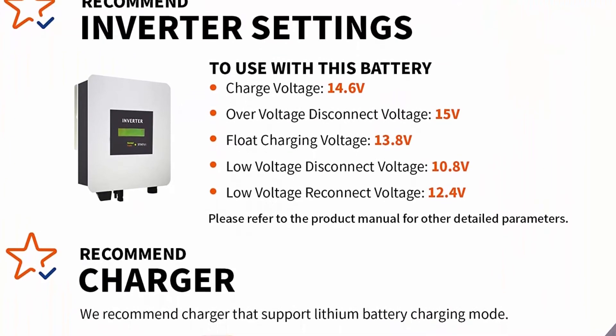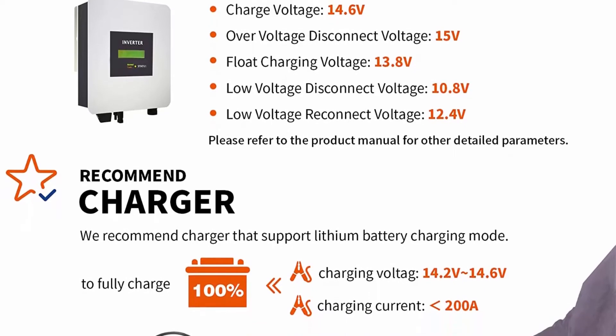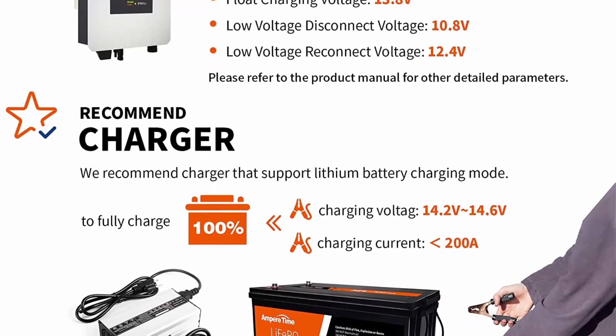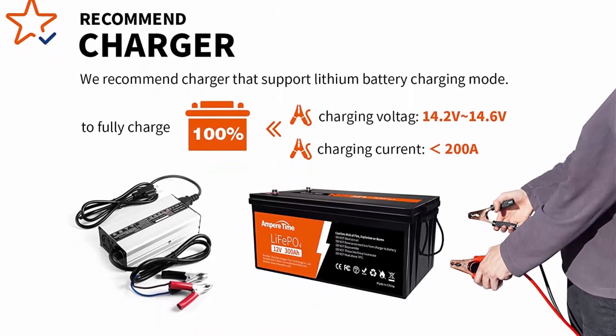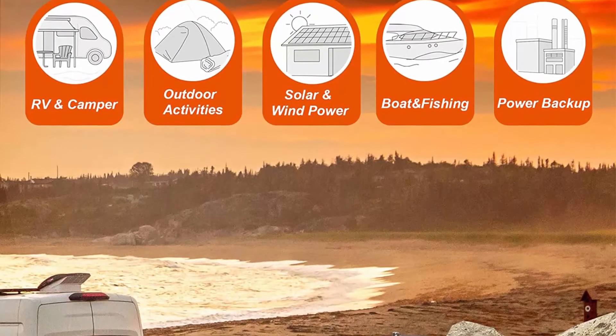Highest level safety based on UL testing certificate for the cell inside the battery, and built-in BMS to protect it from overcharge, over-discharge, over-current, and short circuit with excellent self-discharge rate. 100% safe, non-toxic, renewable energy.